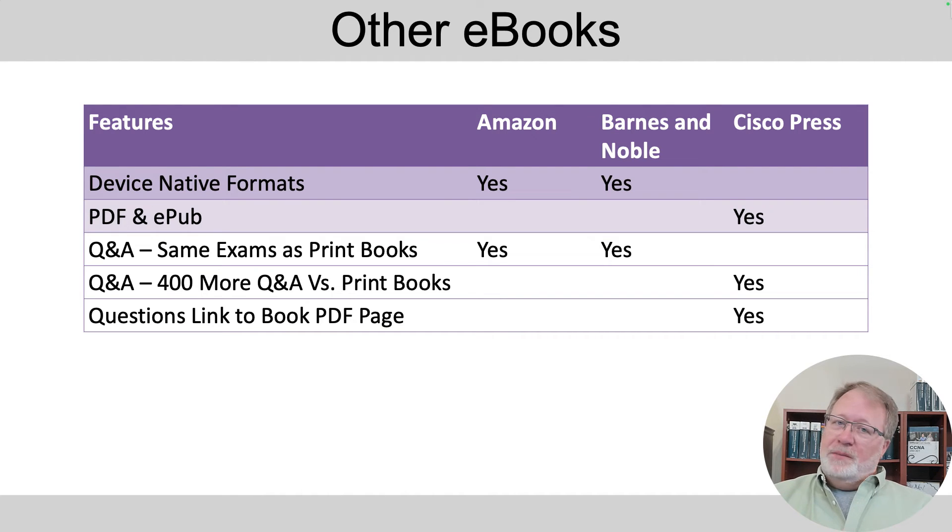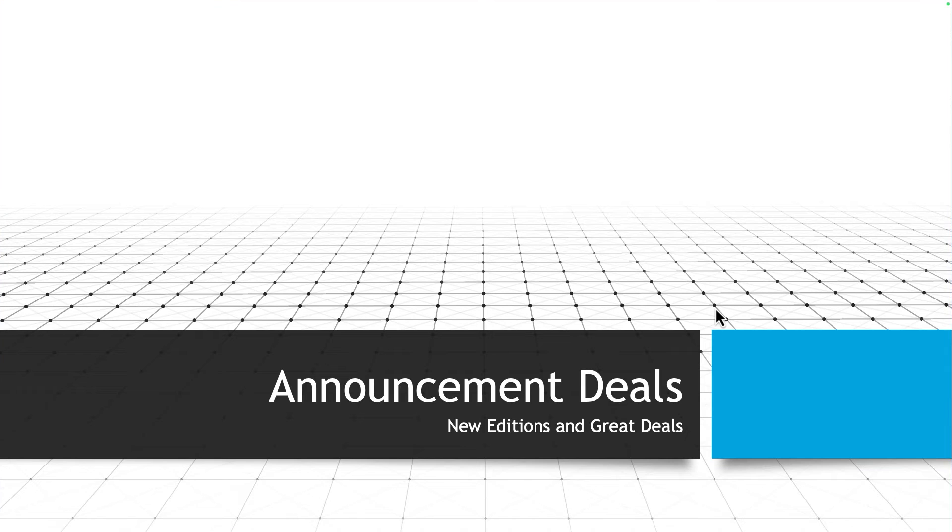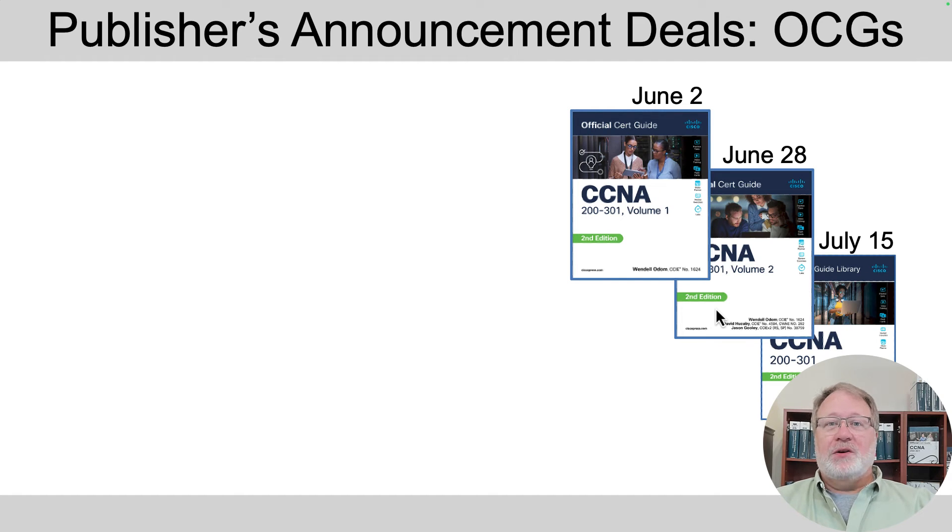You can buy the premium edition, download the ePub, and load it on those devices — but that takes a few extra steps. If you buy from other retailers, you don't get those extra questions, which is the point. Now let's talk about those deals — you see the covers on the right.